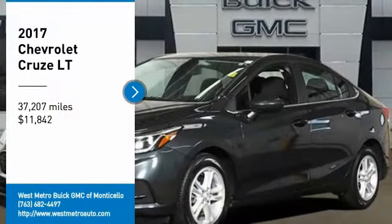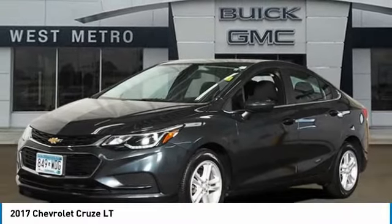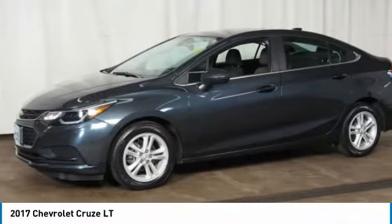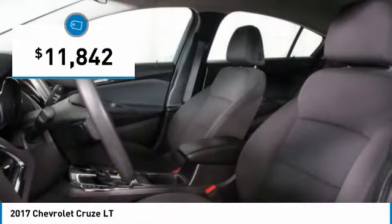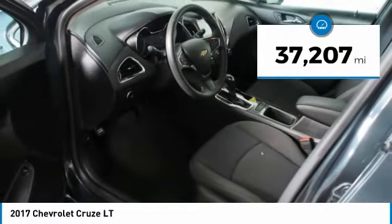We are pleased to show you the 2017 Chevy Cruze. The Cruze blueprint calls for more than you'd expect and is priced below $15,000. This vehicle has less than 40,000 miles.